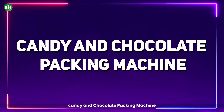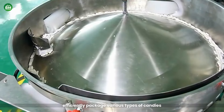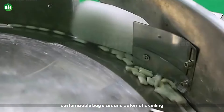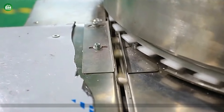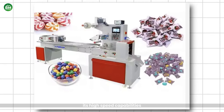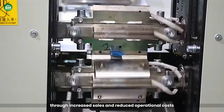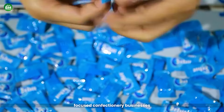Candy and Chocolate Packing Machine: The candy and chocolate packing machine is vital for confectionery businesses. Designed to efficiently package various types of candies and chocolates, ensuring they remain fresh and appealing to consumers. With features such as adjustable packing speeds, customizable bag sizes, and automatic sealing, the investment in this machine can significantly benefit manufacturers looking to scale operations or improve packaging quality. The candy and chocolate packing machine offers a strong return on investment, with high-speed capabilities increasing production rates and allowing businesses to meet growing demand. With careful planning and market analysis, businesses can quickly recoup their investment through increased sales and reduced operational costs.